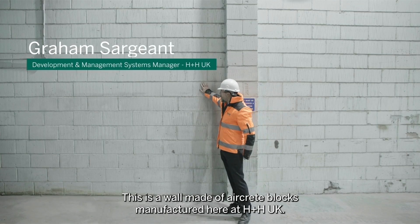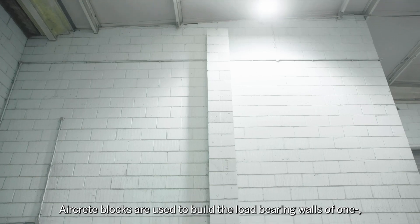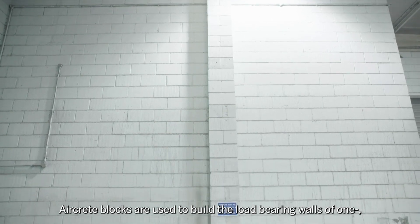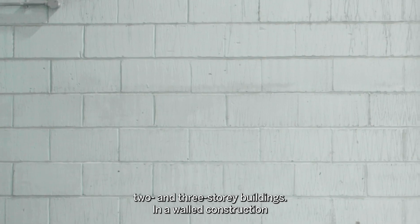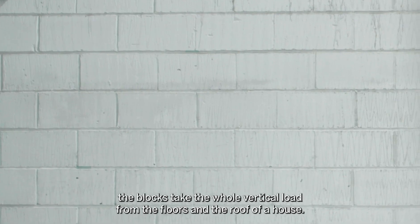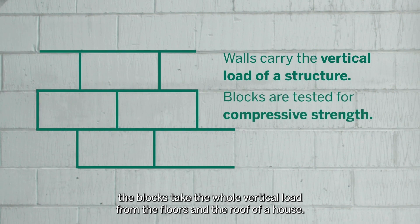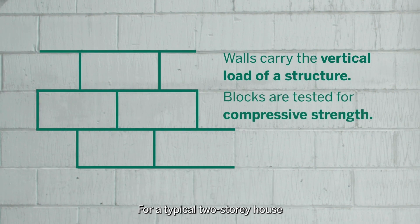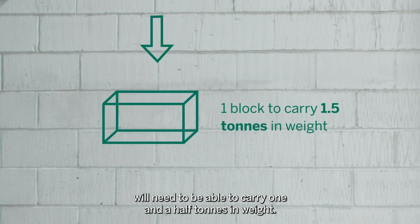This is a wall made of aircrete blocks manufactured here at HBASH UK. Aircrete blocks are used to build the load-bearing walls of one, two and three storey buildings. In a wall construction, the blocks take the whole vertical load from the floors and the roof of a house. For a typical two storey house, the individual blocks will need to be able to carry one and a half tonnes in weight.